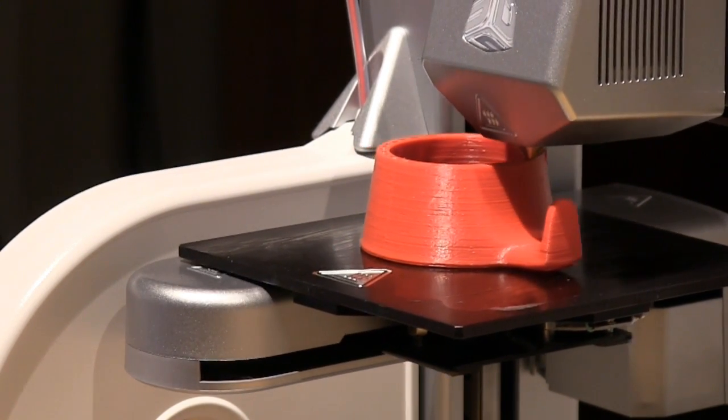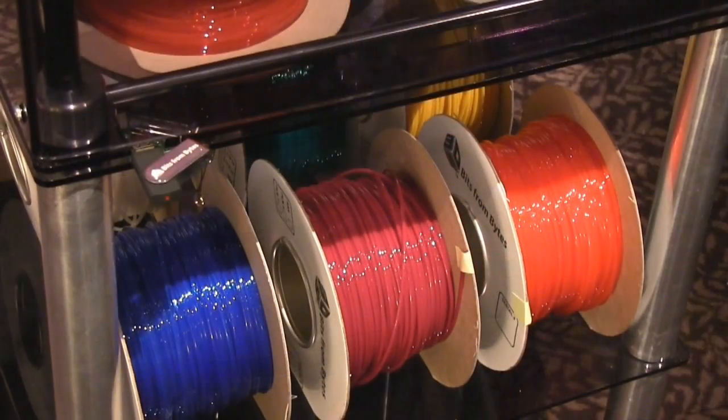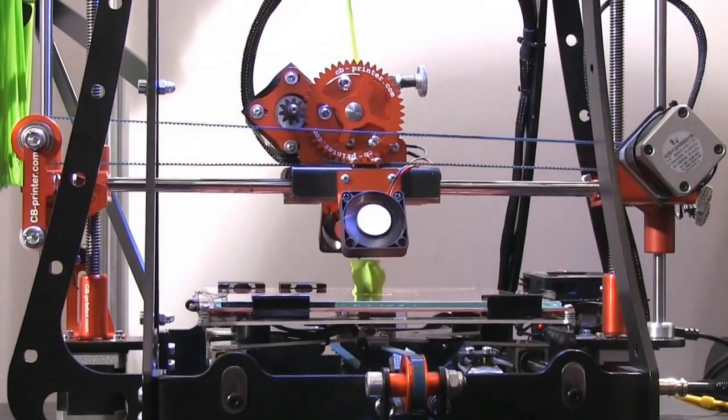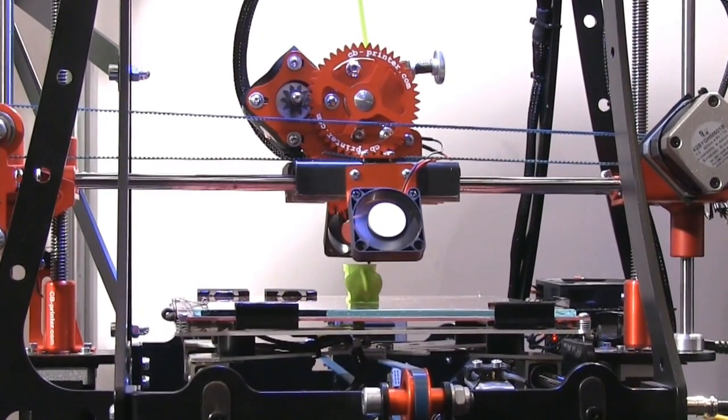Of course, 3D printers do themselves consume raw materials, and at present these are often oil-based resins or plastics. That said, many 3D printers are already capable of producing objects out of a bioplastic such as polylactic acid, or PLA.